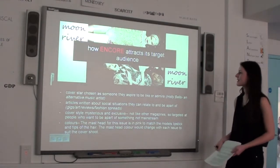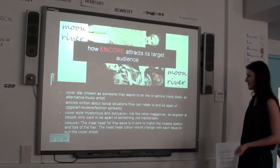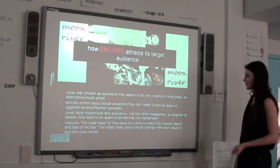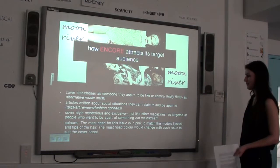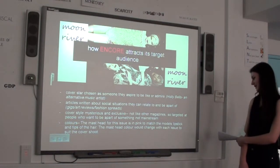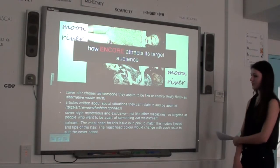How Encore attracts the target audience. A cover star is chosen as someone they aspire to be like or admire — Polly Bowles is an alternative indie artist. Articles are written about social situations they can relate to and be a part of, like gigs, art reviews and fashion spreads. Covers are mysterious and exclusive, not like other magazines, so targeted at people who want to be a part of something not mainstream. The masthead for this issue is in pink to match the woman's lipstick and tips of her hair, and the masthead colour would change in each issue to suit the cover shoot.